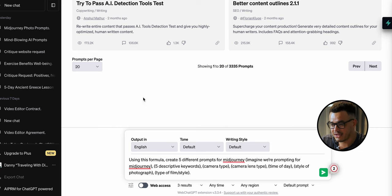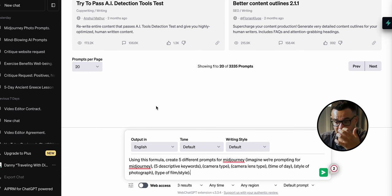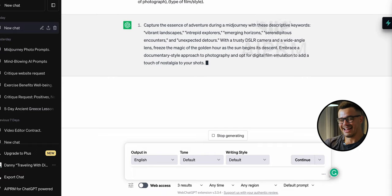Let's jump back into ChatGPT and paste this in: 'Using this formula, create five different prompts for MidJourney' — I've emphasized MidJourney in brackets to make it specific, because in my experience it just helps. After that we specify: we want five descriptive keywords, the type of camera, the type of lens, the time of day, the style of photography, and the type of film or style we want to use. With all that information, we hit enter.